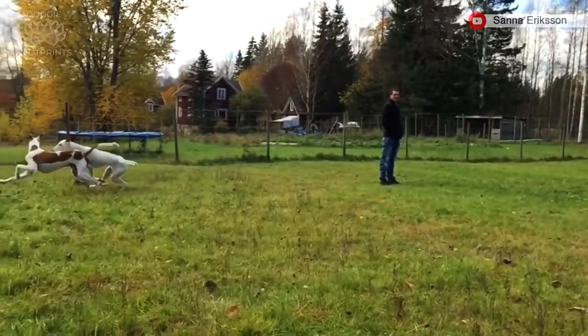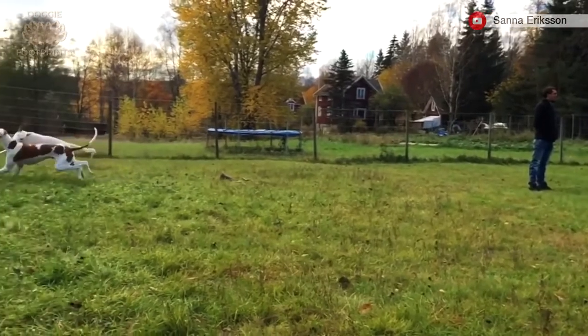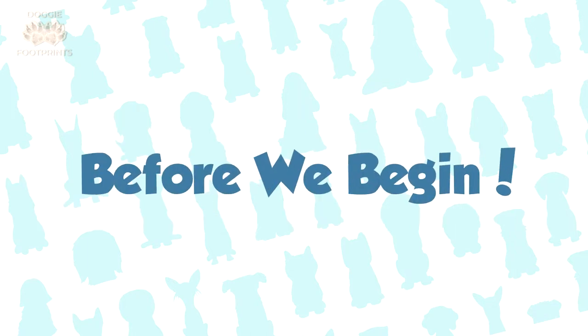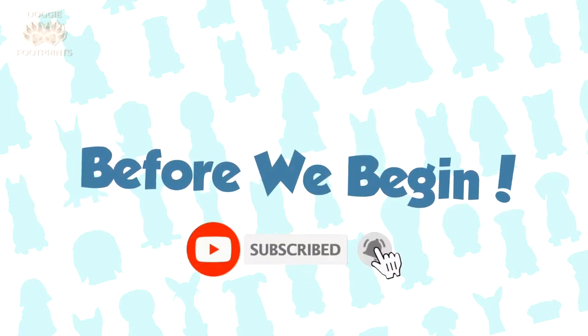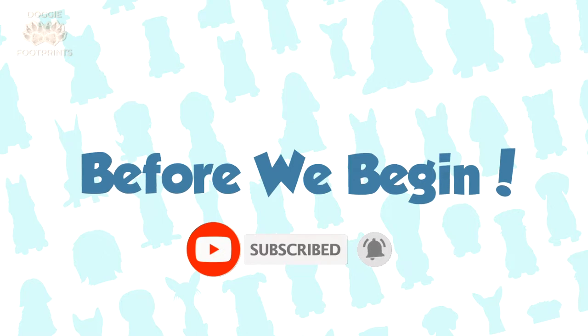Hi, do you want to know any curious facts about the Ibizan hound breed? In this Doggy Footprints video, I will share with you 10 traits you should know about these hounds. I hope that all you dog owners and future dog owners enjoy this video and learn something new while you're at it. And before we begin, be sure to hit the subscribe button and the notification bell so that you will get notified every time we upload new videos. Make sure to check out our channel — we upload new content weekly about dogs. Let's begin.